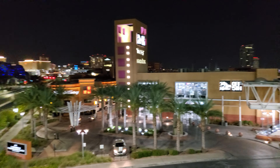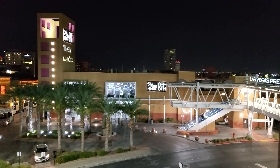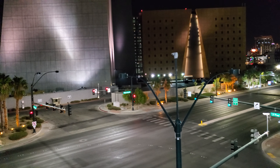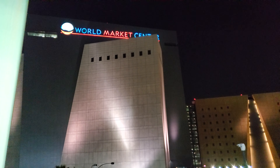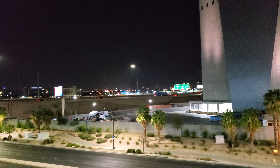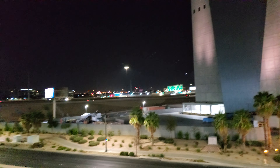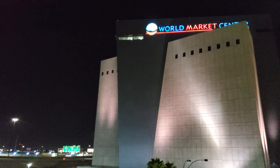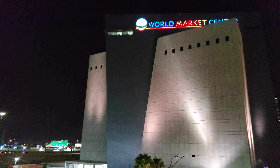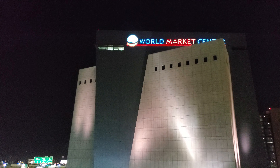So yeah, you guys are looking at the North Premium Outlets and to me I think it looks better at night than it does in the daytime. Over here is Highway 15, right by the Premium Outlets. That big tall building — I did a video on that — that is the World Market Center, and it's the hugest building of that size in Las Vegas. That's where they do all the conventions for furniture and a lot of other stuff as well.